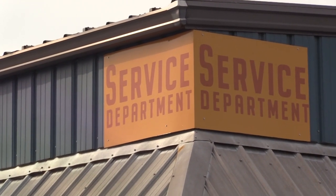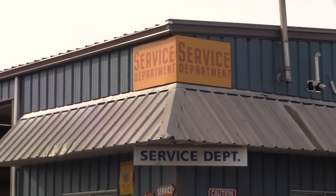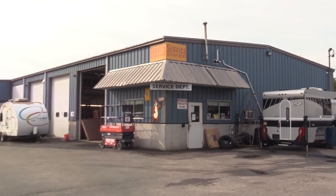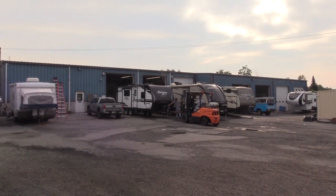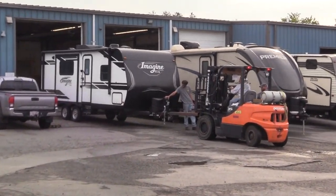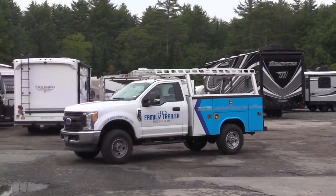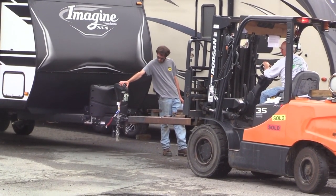When I purchased this place we really put an emphasis on service. So I added eight more bays, drive-through, large addition to go with the present service building. We're trying to find some really good RV techs — we're just growing so fast. So if anybody's out there that wants a great career and a great place to work, give me a call at Lee's Family Trailer.